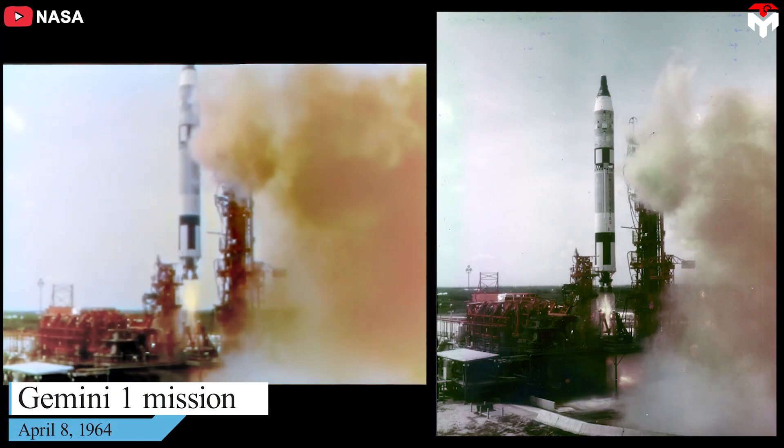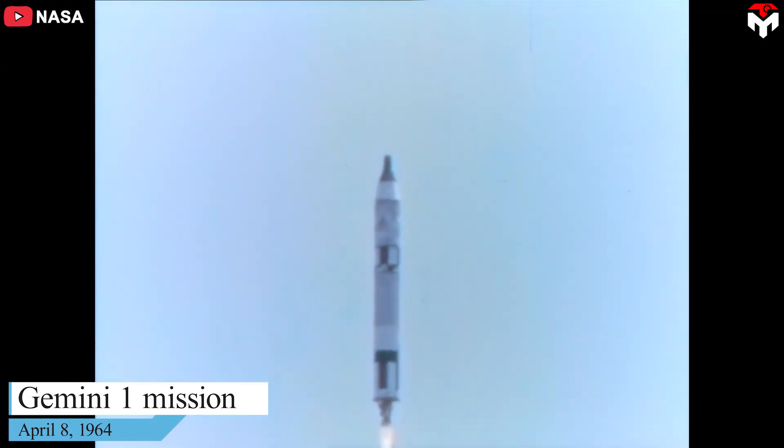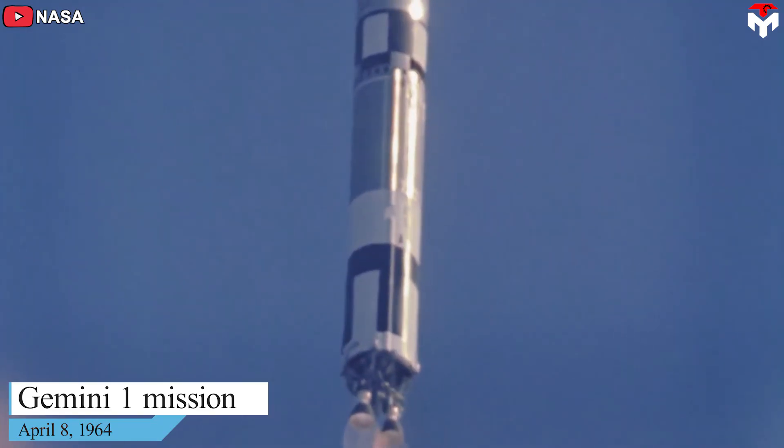On April 8, 1964, NASA conducted the first mission of the Gemini program, namely Gemini 1.